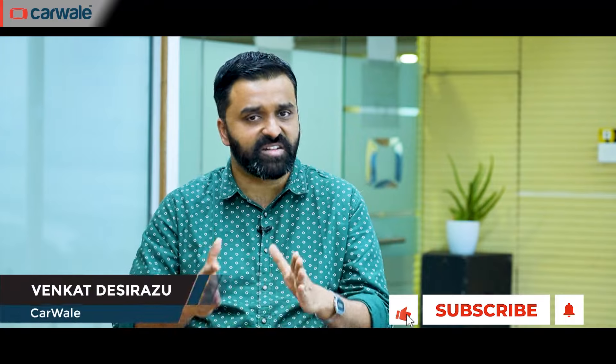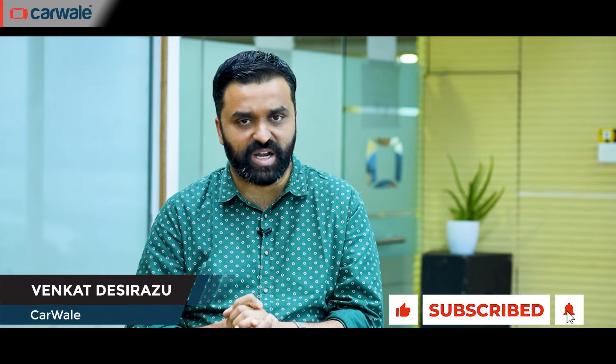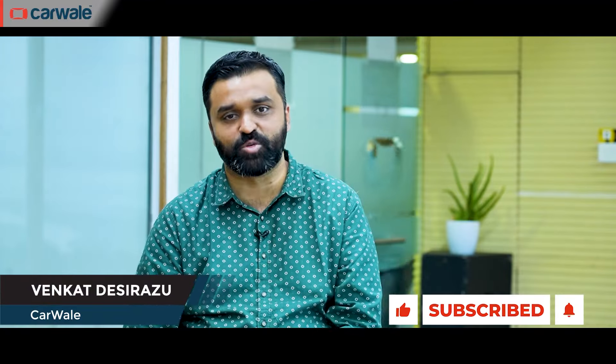Hello and welcome to CarWale. This week we're bringing you something new — a weekly roundup. We'll be telling you everything that happened in the last one week in the auto world, and from the next episode onwards we'll also be answering all your auto-related questions that you can leave in the comment section below or on any of our social media channels. If you're enjoying the content on our channel, do hit those like, share and subscribe buttons and also that bell icon to be notified the instant we put out a new video.